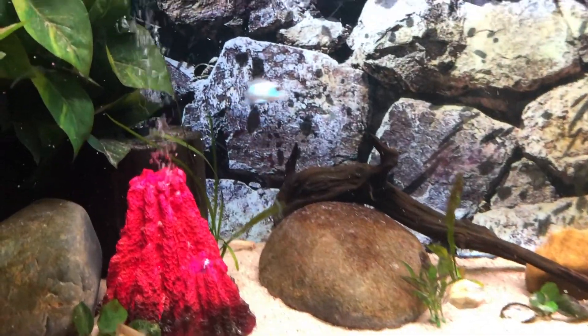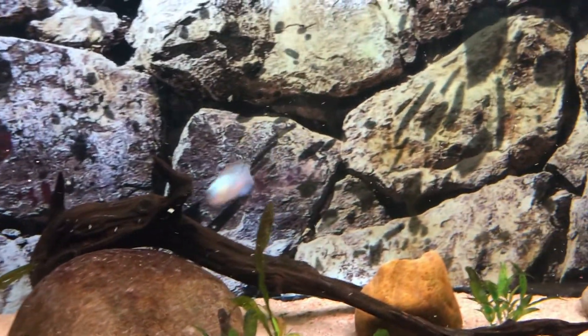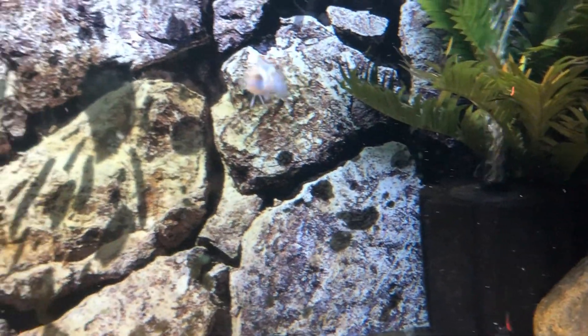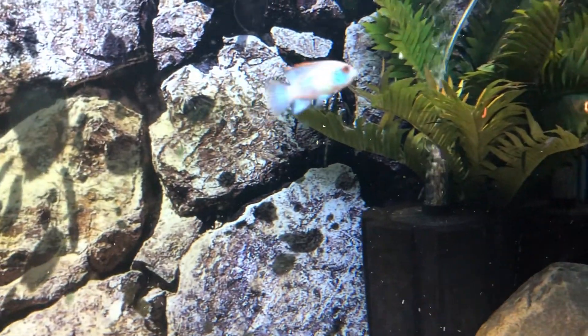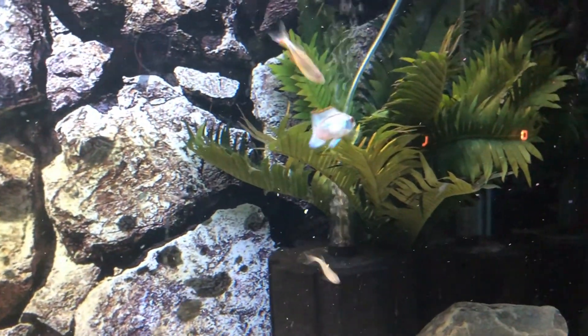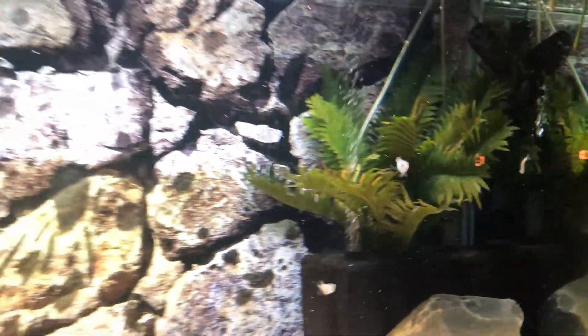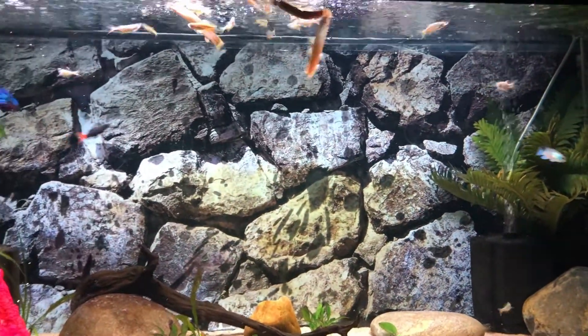Really happy with this shipment. This electric blue akara is in great shape — it's a great example, super spunky. You can just tell it's full of vigor, very active, with sharp movements. Yeah, everyone's getting along great.